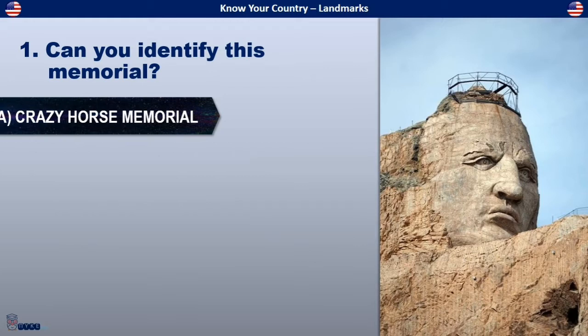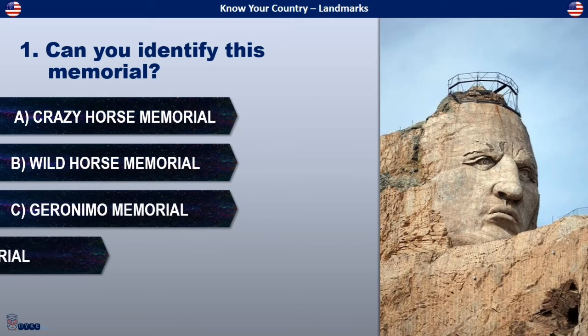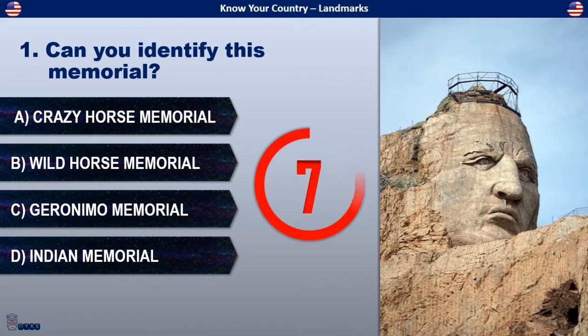Can you identify this memorial? Is it Crazy Horse Memorial, Wild Horse Memorial, Geronimo Memorial, or Indian Memorial?